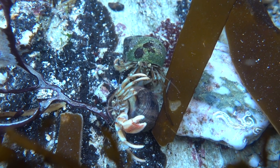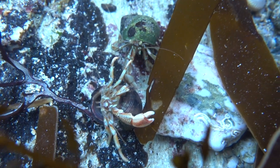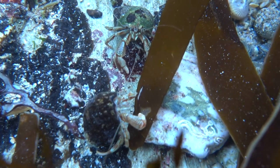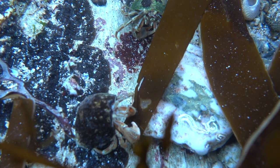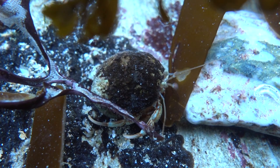The bigger crab tries to intimidate the other crab to protect its shell. Success for now, but with limited room, more confrontations are always likely.